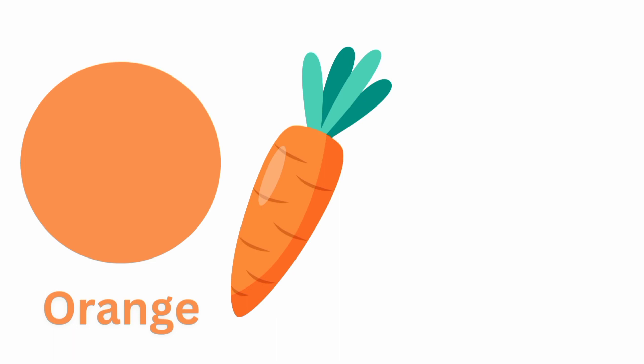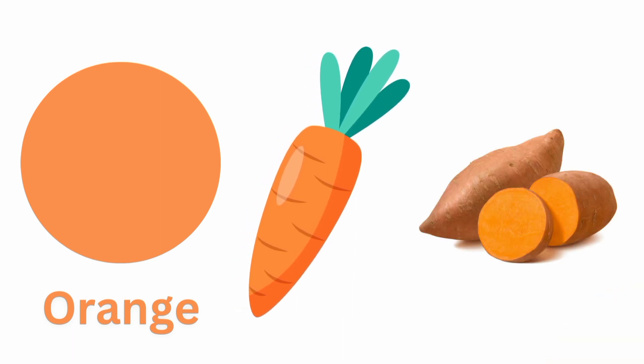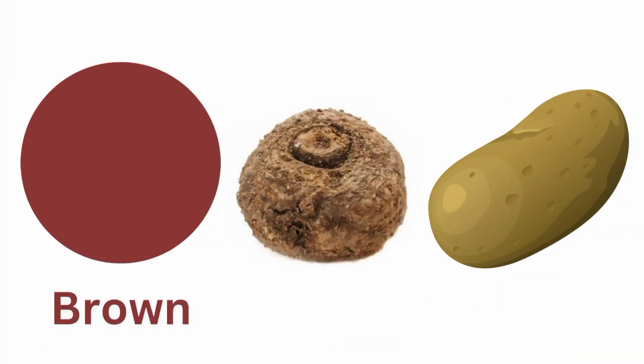Orange. Carrot, Sweet potato. Brown potato.